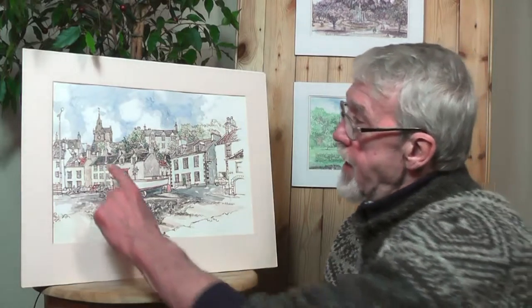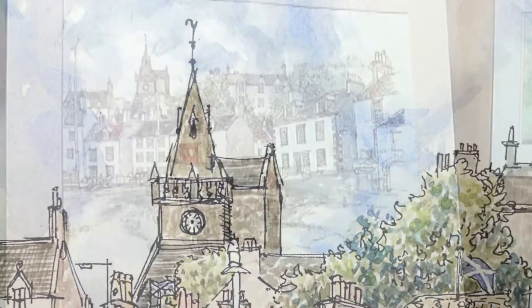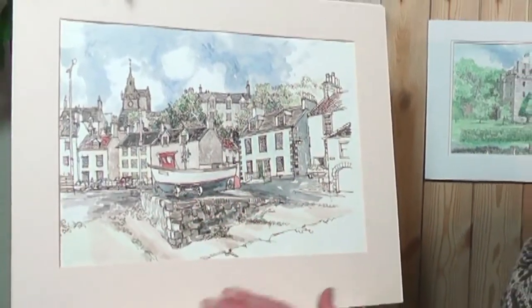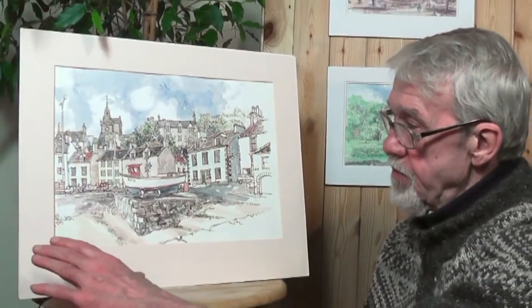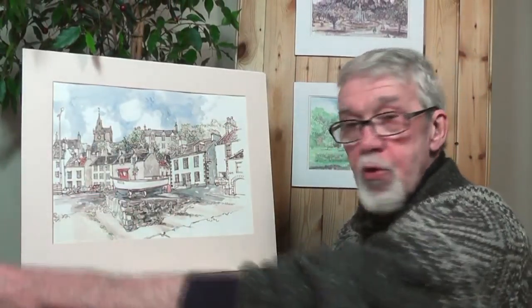I also wanted to get this building in, which is an ancient church building which you can only see from this view. So my choice was not to do the harbour with the boats, but to do the buildings sweeping down to the shoreline.